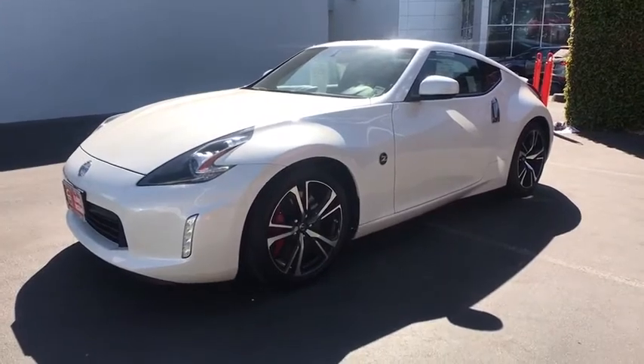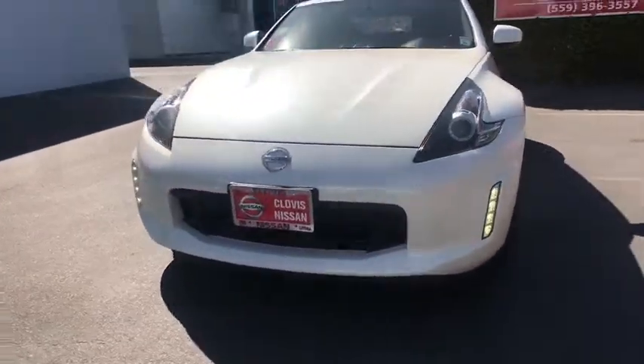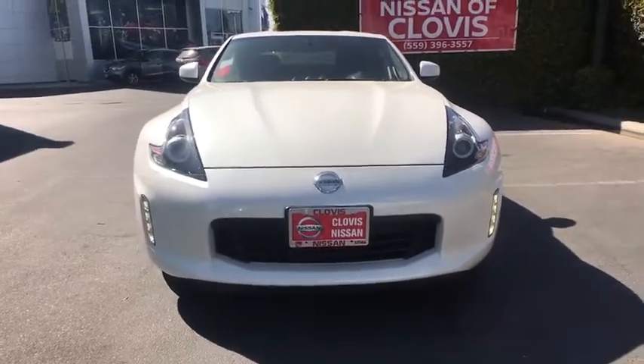AM-FM stereo radio, auto-off headlights, rear defrost, premium sound system, climate control, MP3 player, passenger airbag, bucket seats, trip computer.